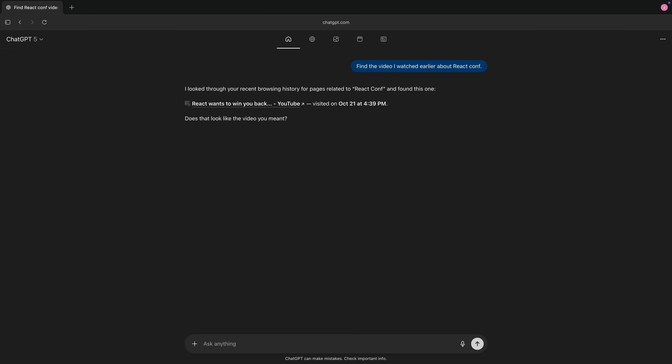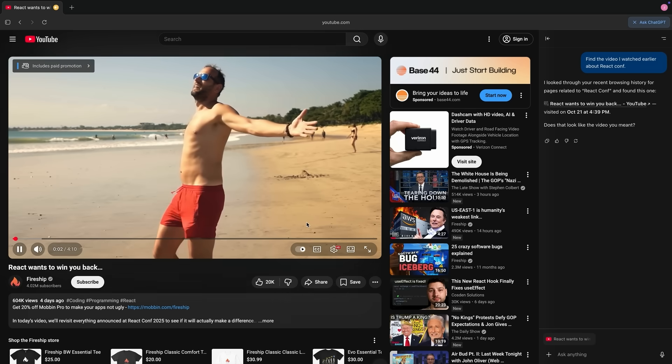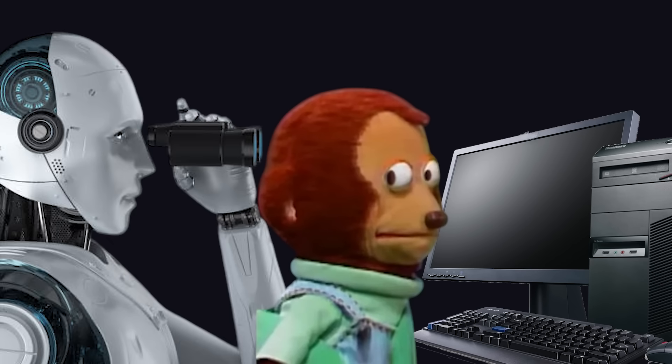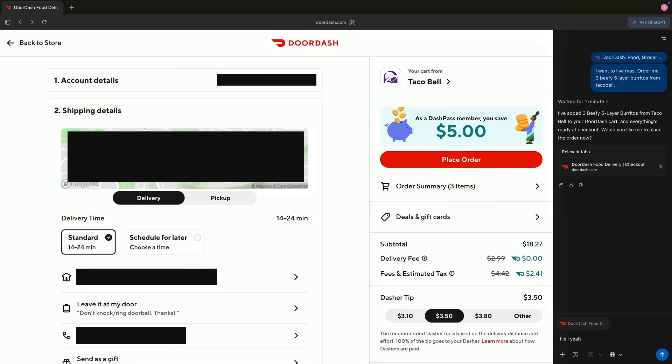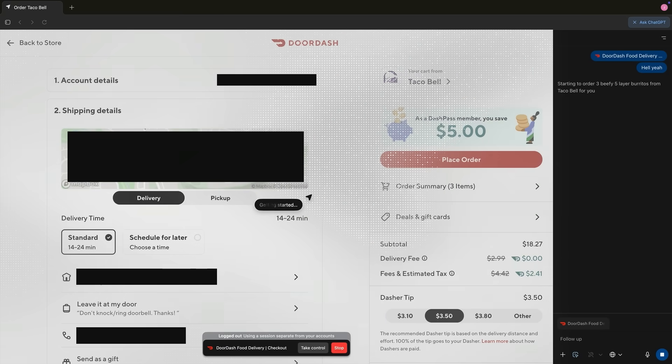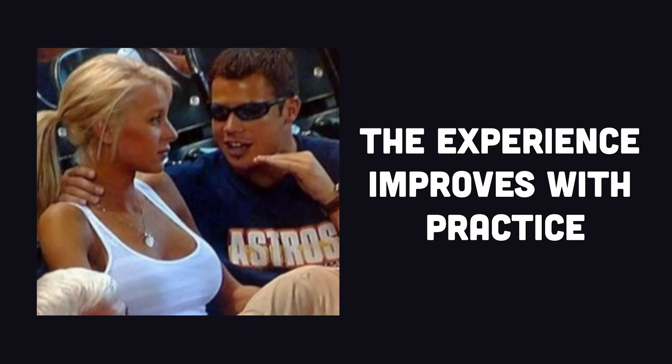Because it can see everything you do, it's able to use your browsing history as context when you ask it questions. I know that sounds like a horrible violation of your privacy, but you are able to control what it remembers and delete certain memories if you need to. And as you saw earlier with the DoorDash order, Agent Mode lets ChatGPT take actions on your behalf. It does feel a bit like watching a disabled pirate try to use a mouse for the first time, but as I told my wife on our honeymoon, the experience improves with practice.